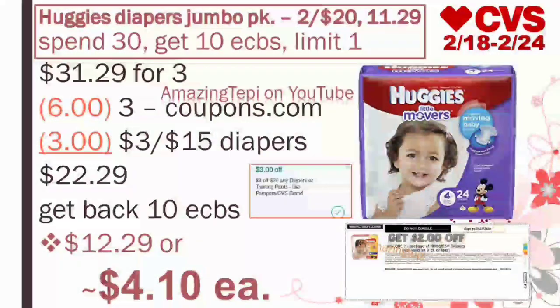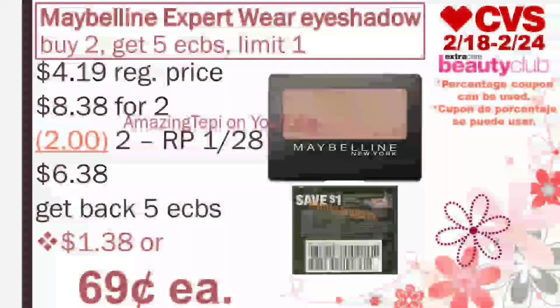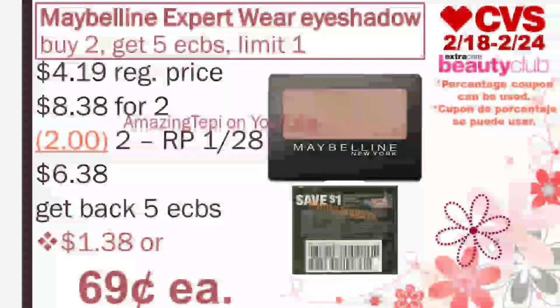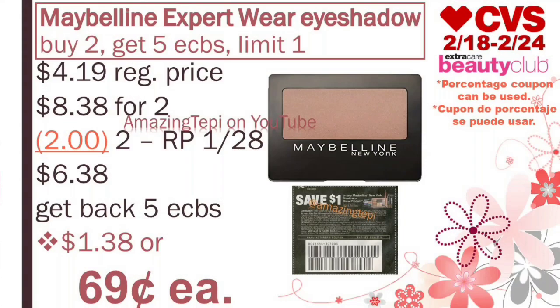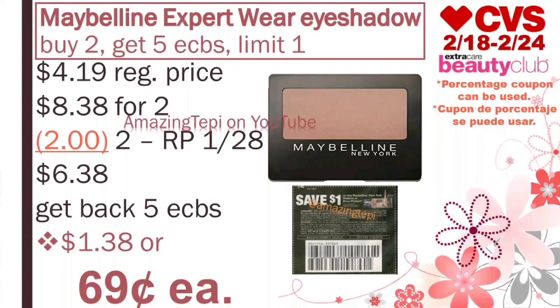And then we have Maybelline Cosmetics this week. They're on a promotion for buy two, get five extra bucks, limit of one per card. The best deal is to grab the Maybelline Expert Wear Eyeshadows. These are regular priced at $4.19. For two of them, $8.38. We have $1 off of one manufacturer coupons from our Red Plum 1-28. We'll go ahead and use two of those coupons. Pay $6.38, get back five extra bucks, making the final cost for both eyeshadows $1.38, or only 69 cents per eyeshadow. Really great price, and they also count towards the Beauty Club program.